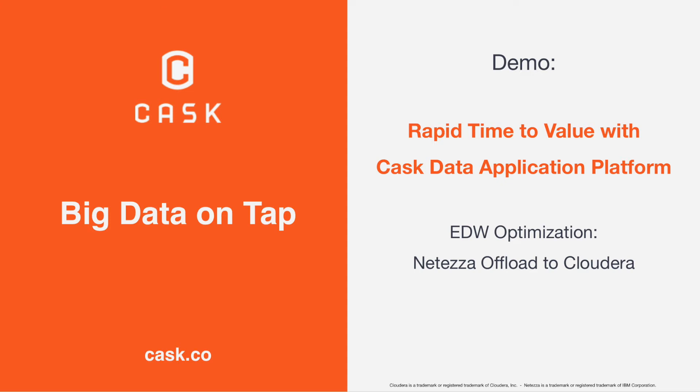The ever-increasing volume and variety of data being created today poses a challenge for companies leveraging enterprise data warehouses for storage. Companies are often forced to choose between massive increases in storage costs or discarding data.